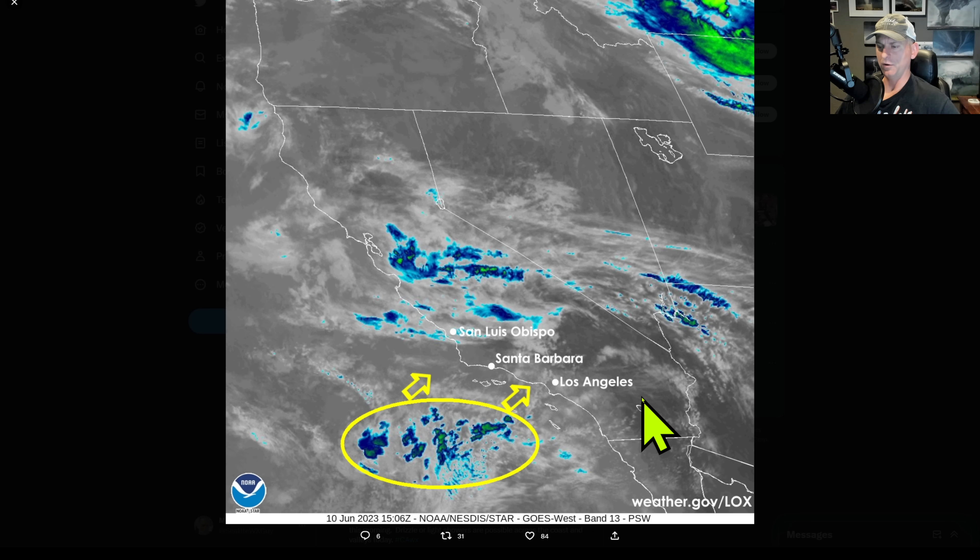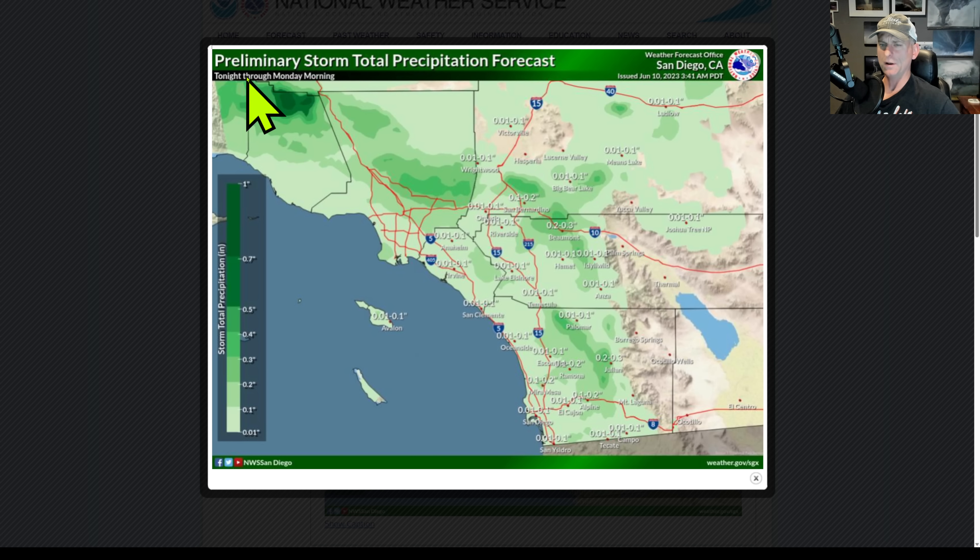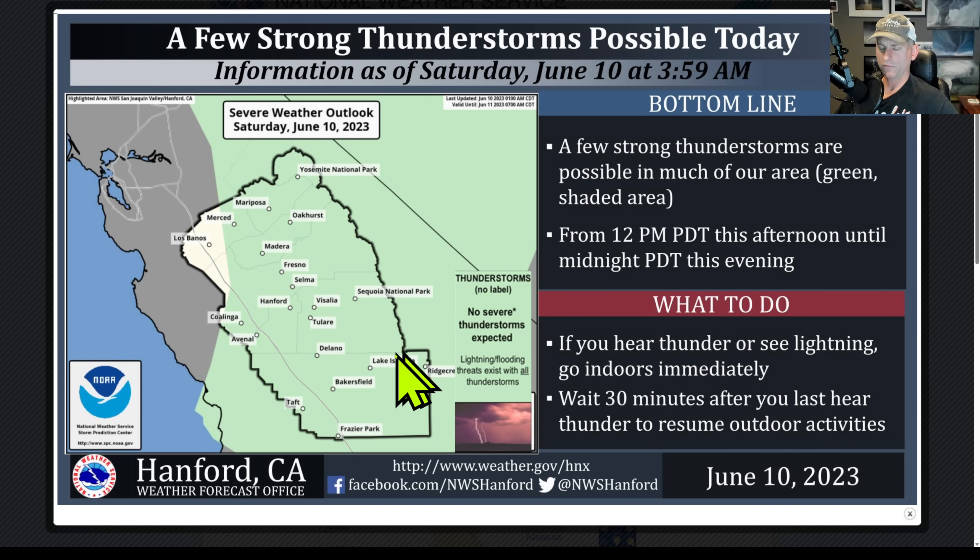National Weather Service San Diego is talking about some of these precipitation amounts — I'll take it during the month of June, right? It's pretty unusual to get some measurable rainfall here, but this will be nice for some of the higher terrain, a little bit less for the coastal regions. National Weather Service Hanford does include some of the I-5 corridor, so watch out — a few strong thunderstorms are possible, mainly for the afternoon and evening hours.